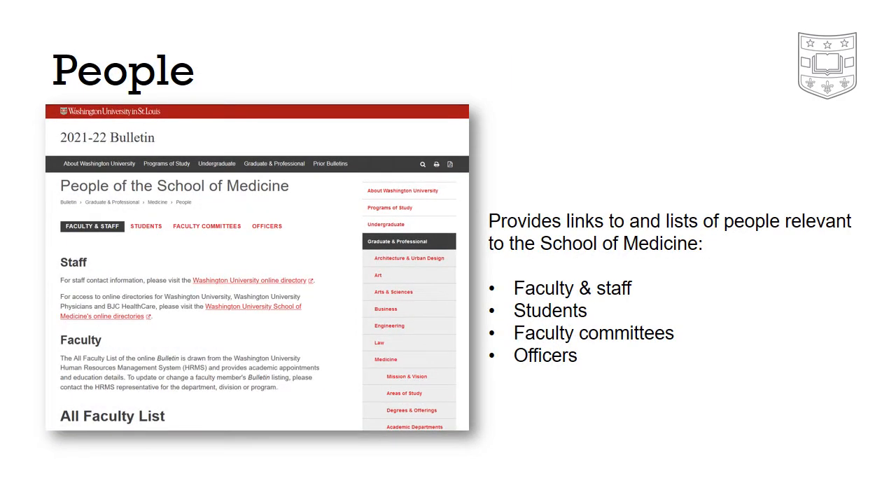The people page includes links to online directories as well as a list of all faculty. Additional tabs provide committee and officer lists.